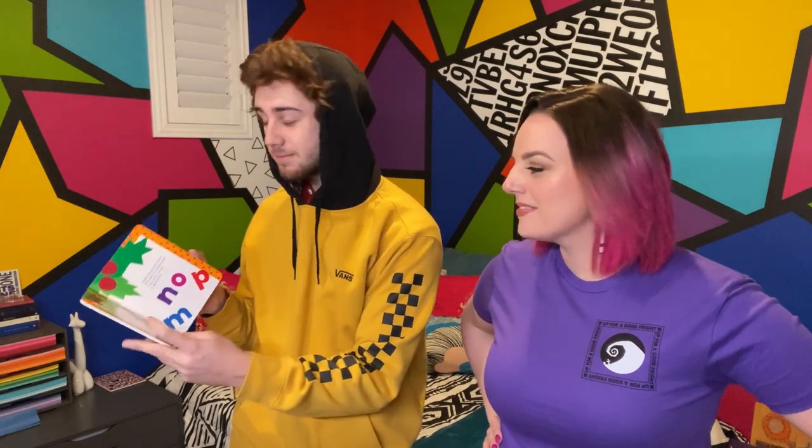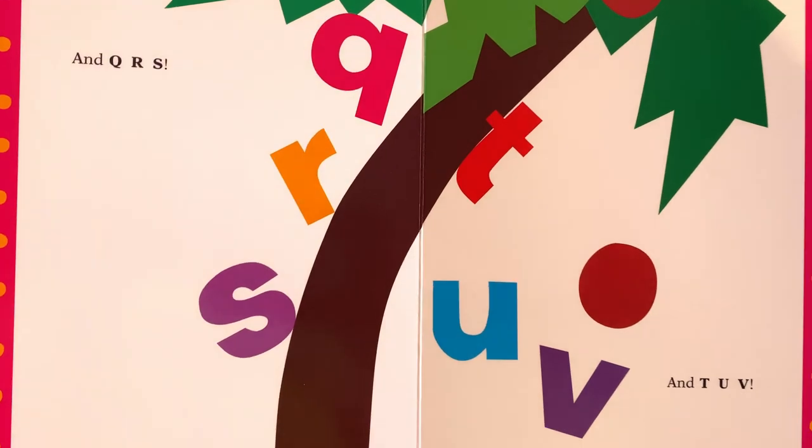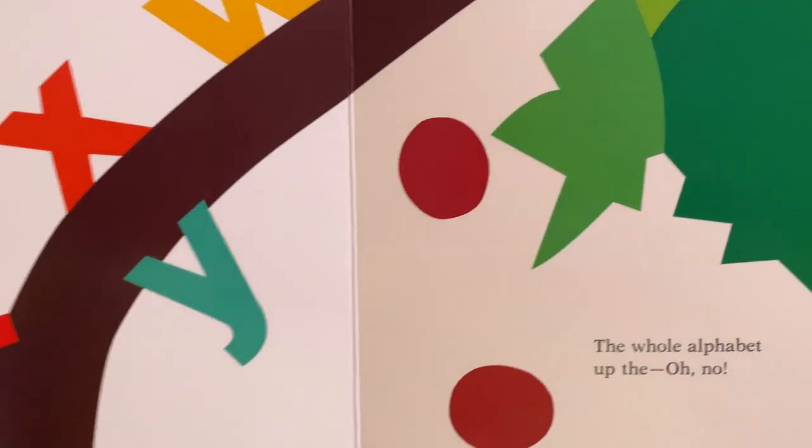Look who's coming — L, M, N, O, P. Oh my god, so many letters. And Q, R, S, and T, U, V. They're not gonna stay in this coconut tree. Still more — W and X, Y, Z. The whole alphabet up the...